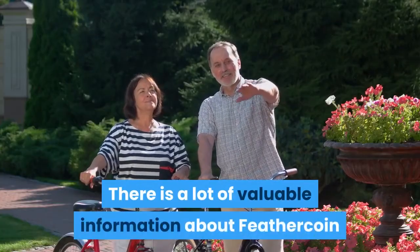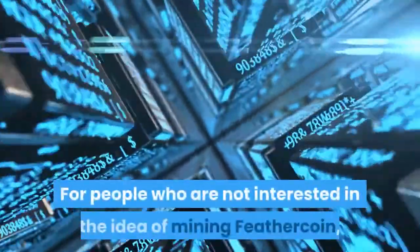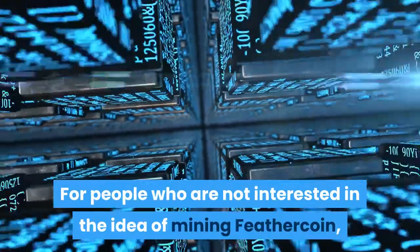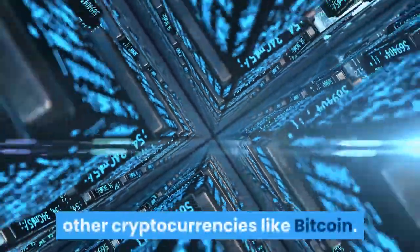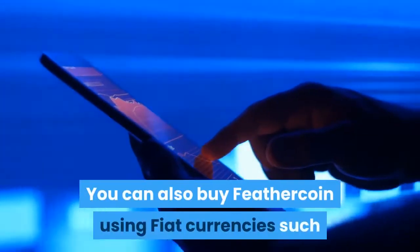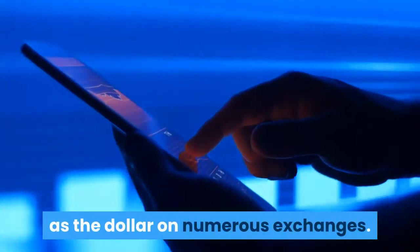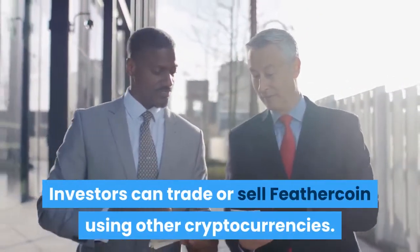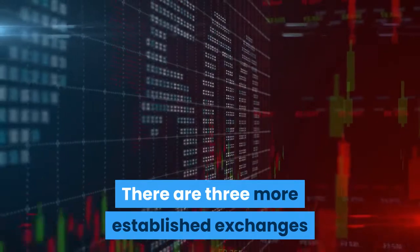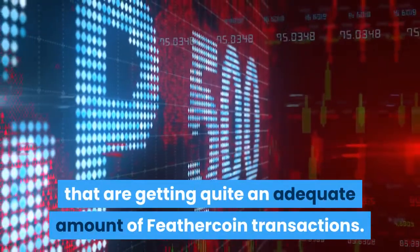There is a lot of valuable information about Feathercoin available on GitHub. For people who are not interested in mining Feathercoin, you can purchase the currency using other cryptocurrencies like Bitcoin. You can also buy Feathercoin using fiat currencies such as the dollar on numerous exchanges. Investors can trade or sell Feathercoin using other cryptocurrencies.